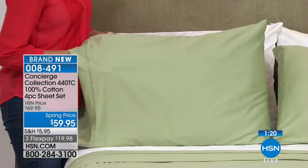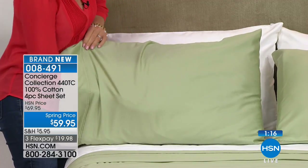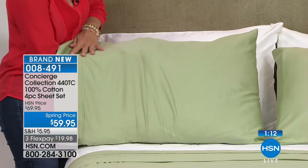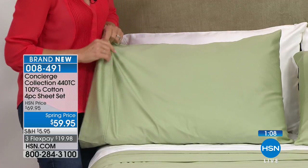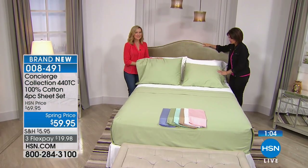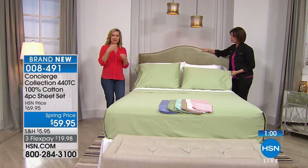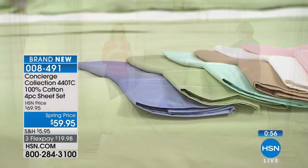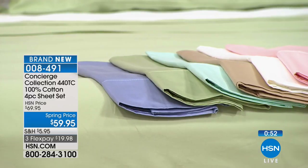When you get these home and put them on, just feel them — the hand on these sheets is incredible. They feel already broken in right out of the bag, unwashed. It's a combination of the thread count and that sateen finish. The mercerization and the way the cotton is woven gives you that silkier hand and glossier appearance.